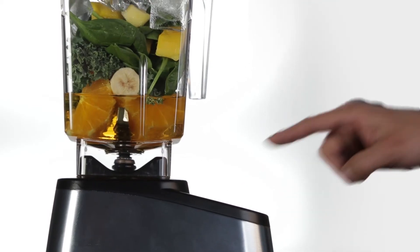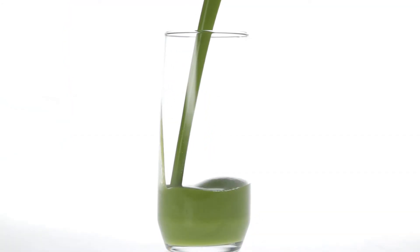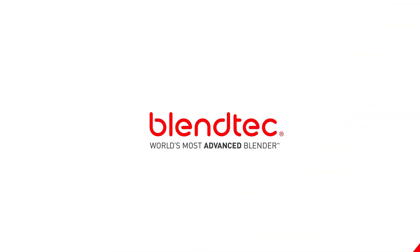That's why we made the Designer 725. All the smarts of a smartphone with the power to make the smoothest blends from just about anything. Blendtec, the world's most advanced blender.